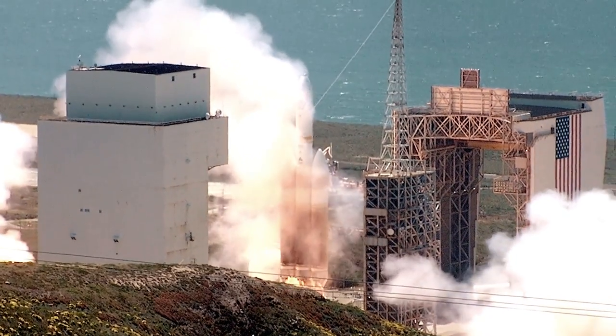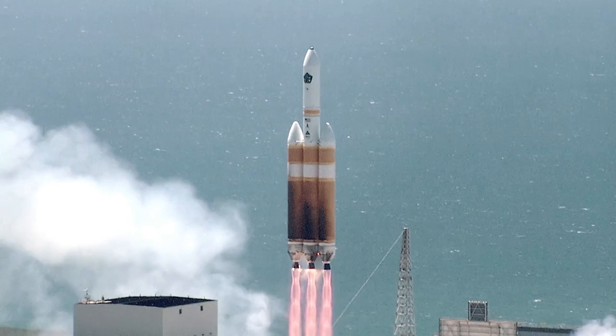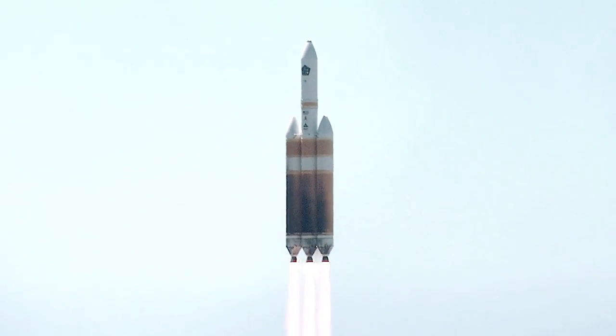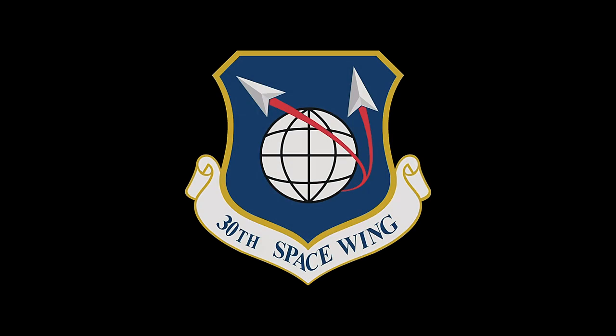Today's liftoff shows Vandenberg is the premier West Coast launch site, and Team Vandenberg continues to provide secure access to space while keeping public safety in the forefront of every mission. From Vandenberg Air Force Base, I'm Michael Stonecipher.